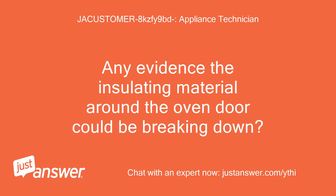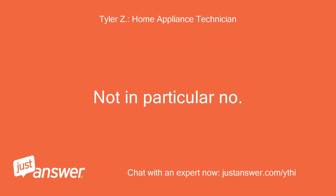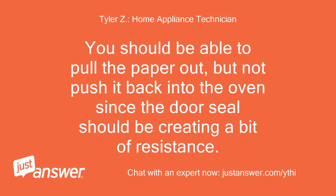Any evidence the insulating material around the oven door could be breaking down? Has anybody reported a failure? Not in particular, no. What you can do to double-check is to slip a piece of paper between the door and the frame of the oven, then shut the door and see if you can push and pull the paper in and out. You should be able to pull the paper out, but not push it back in, since the door seal should be creating a bit of resistance.